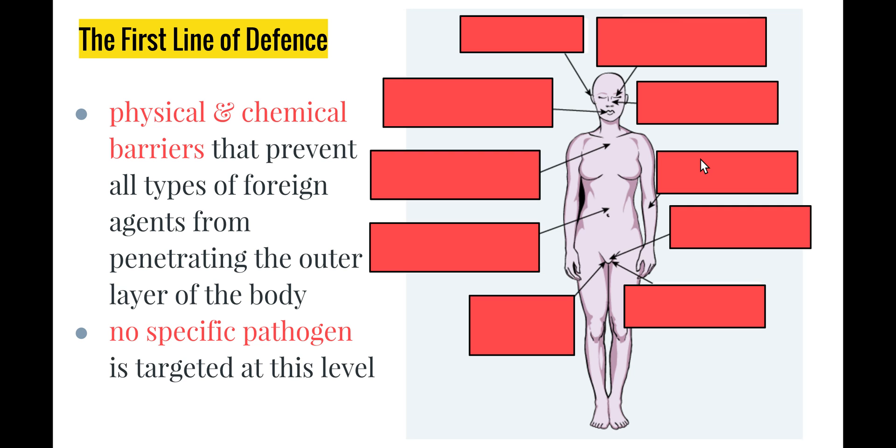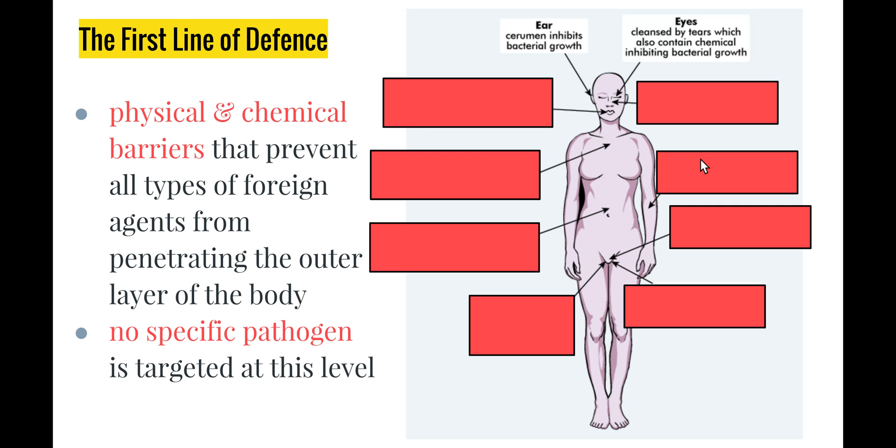Let's look at some of these specific defence barriers. Firstly, the ear: earwax is a sticky, waxy material that inhibits bacterial growth in our ear canals, preventing ear infections. Our eyes are constantly cleansed by tears, which contain chemicals that help stop bacterial growth — the flushing mechanism keeps the eyes clean while the chemicals inhibit bacteria. Our nasal cavity contains hairs and mucus that trap microorganisms, which is why we sneeze regularly and blow our nose when sick, expelling the green, mucusy material containing trapped pathogens.